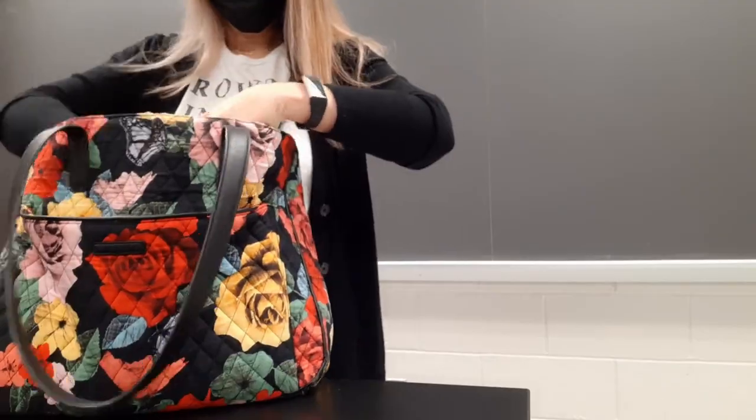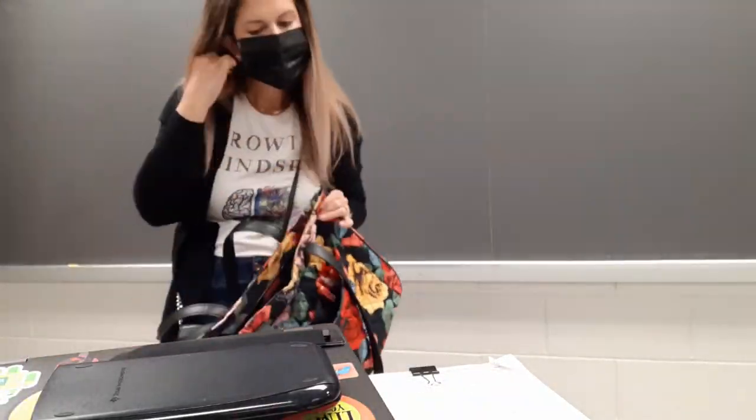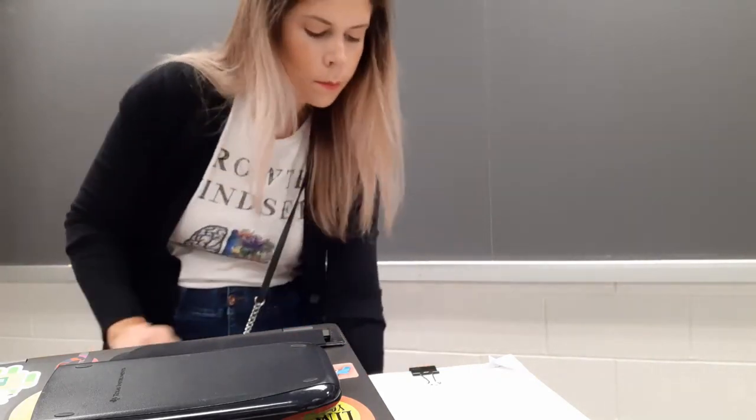Thank you for joining us. Good morning, YouTube, and happy Friday. This is the end of my first full week of school, a full five days. I'm exhausted, but it was a great week. I'll definitely fill you guys in a little bit later as far as what I did with the kids.